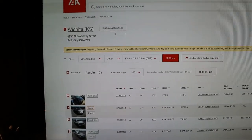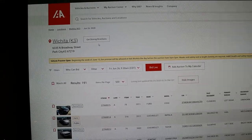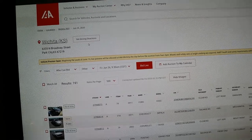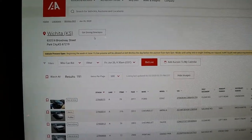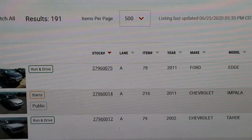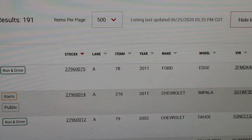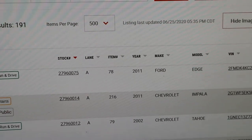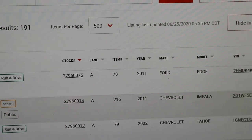First thing we're going to do is look at IAA auctions. This particular auction we're looking at is Wichita, Kansas, which is tomorrow for us. I'm in Tulsa, so I do buy a few up in Wichita. IAA really makes it easy for you, but there is a method to their madness. What I want to show you is the stock number. You'll notice that on every IAA vehicle that comes through the sale, the stock number will always start with a 2. It's been that way for years. When the new year comes around, the number just keeps going up, but the 2 remains the same and the rest of the numbers are sequential.